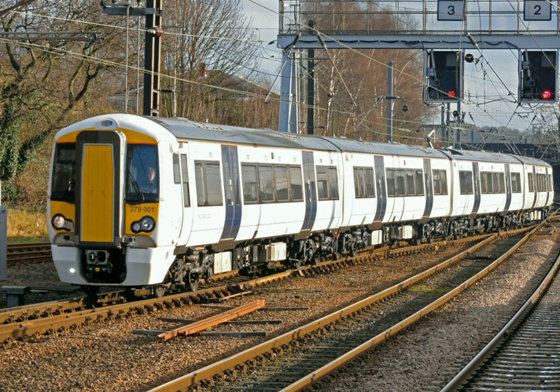A battery-electric multiple-unit, battery-electric railcar or accumulator railcar is an electrically driven multiple-unit or railcar whose energy is derived from rechargeable batteries that drive its traction motors. The main advantage of these vehicles is that they do not use fossil fuels like coal or diesel fuel, emit no exhaust gases and do not require the railway to have expensive infrastructure like electric ground rails or overhead catenary.